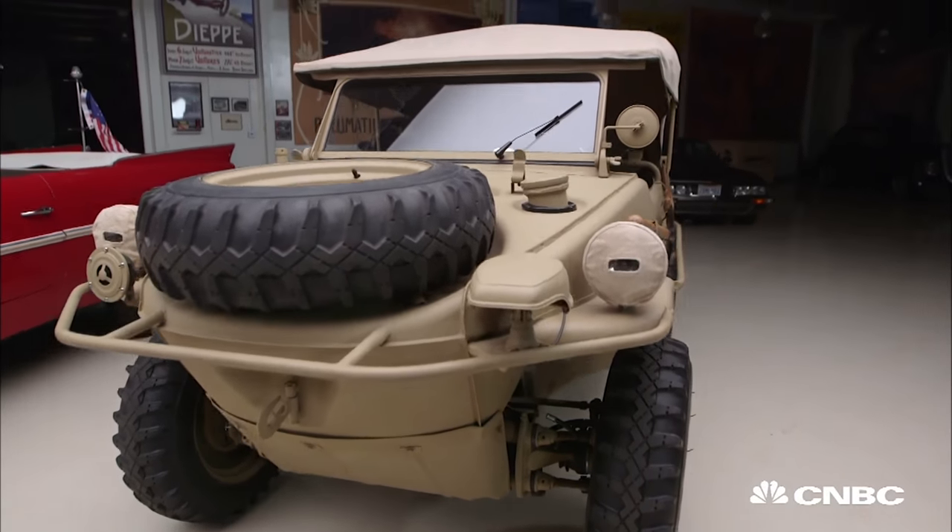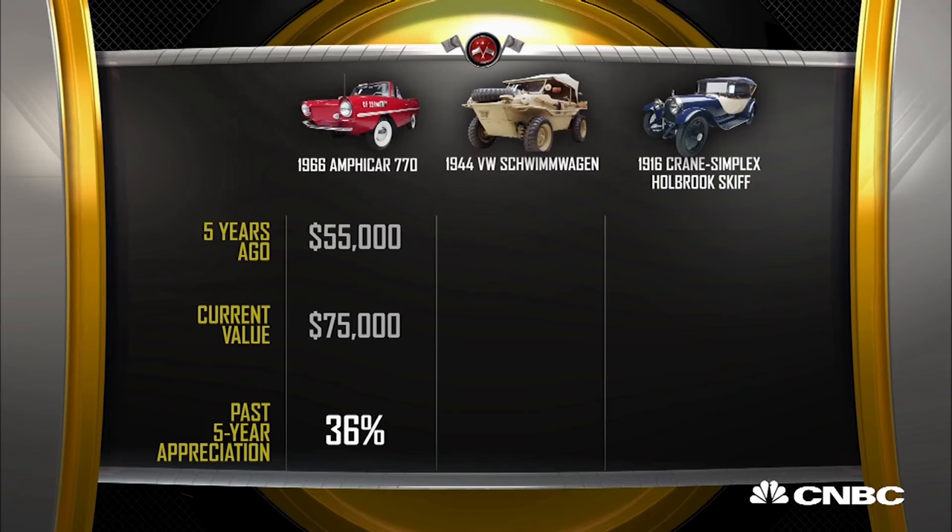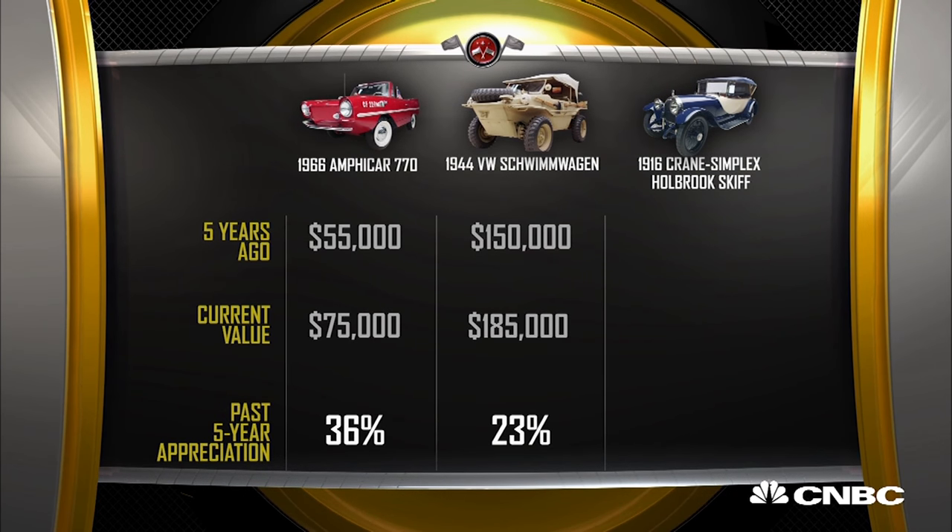Now let's go to the Schwimmwagen. Because of their rarity and because of the interest in them historically, they've always been very valuable. Five years ago, one of these would have been about $150,000, and today $185,000 would not be out of the question. Wow, I didn't think it was anywhere near that.